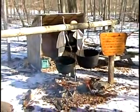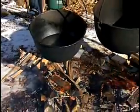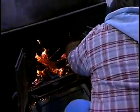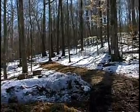The next station features the pioneers, who used cast iron kettles to boil off the water and make the sap into syrup. Then visitors come to the sugar house, where a wood-fired evaporator is used to boil off and drive off the water from the sap.